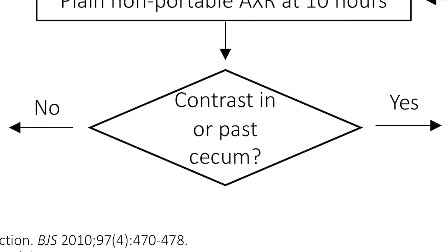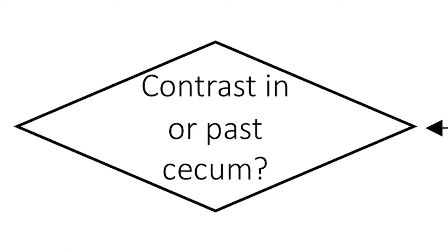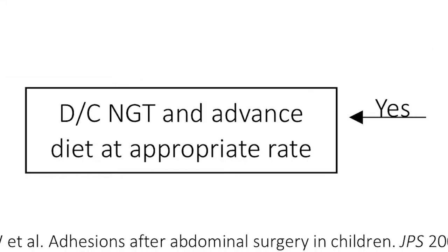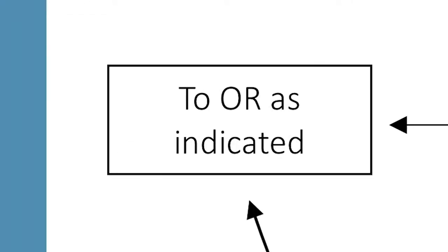If the contrast has not yet made it to the cecum, we get another x-ray at 24 hours. If it has reached the cecum by then, the NG tube can again be removed and the diet advanced. If it has not yet reached the cecum, strong consideration is given to operative exploration at that time.